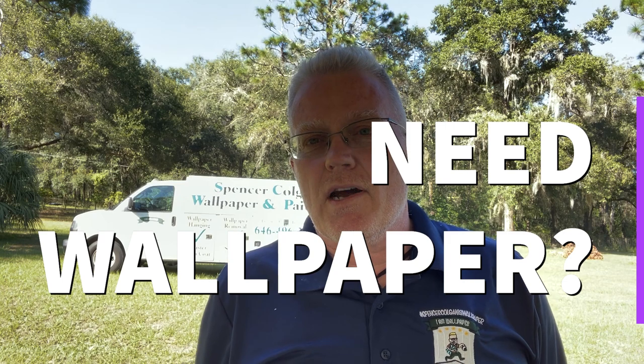Hey, do you need wallpaper? Go to wallpaperboulevard.com, give them my name, tell them Spencer Colgan sent you, and they'll be sure to give you 10% off at checkout. They have a tremendous selection — don't shop anywhere else until you've checked out wallpaperboulevard.com. This is Spencer Colgan, and welcome back to my channel.